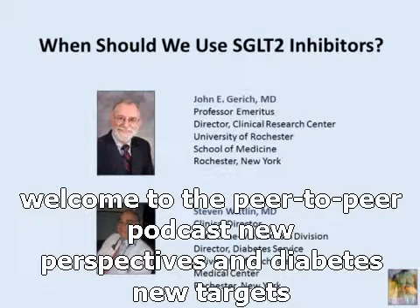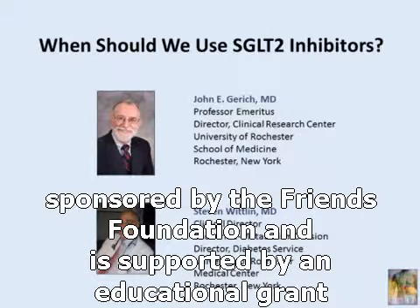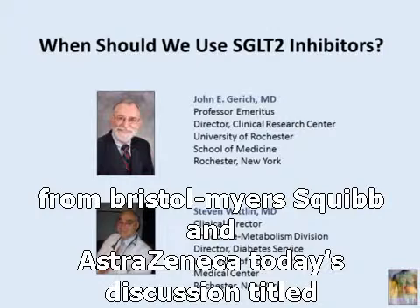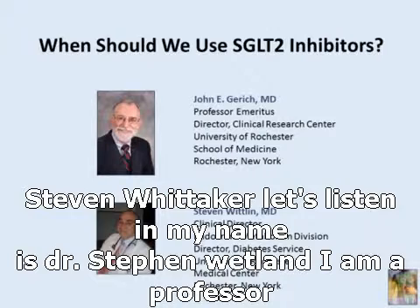Welcome to the Peer-to-Peer podcast — new perspectives in diabetes, new targets, new therapies, and a new approach to patient management. This activity is sponsored by the France Foundation and is supported by an educational grant from Bristol-Myers Squibb and AstraZeneca. Today's discussion, titled 'When Should We Use SGLT2 Inhibitors,' is presented by Dr. John Gurick and Dr. Stephen Whitland.